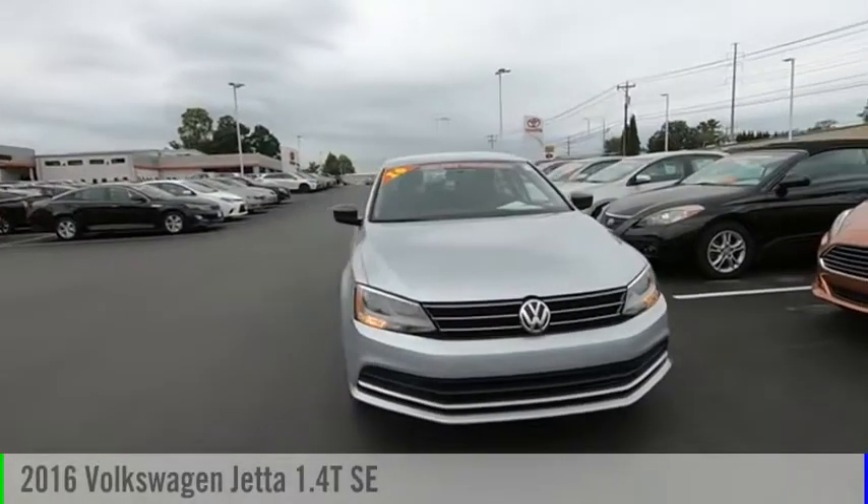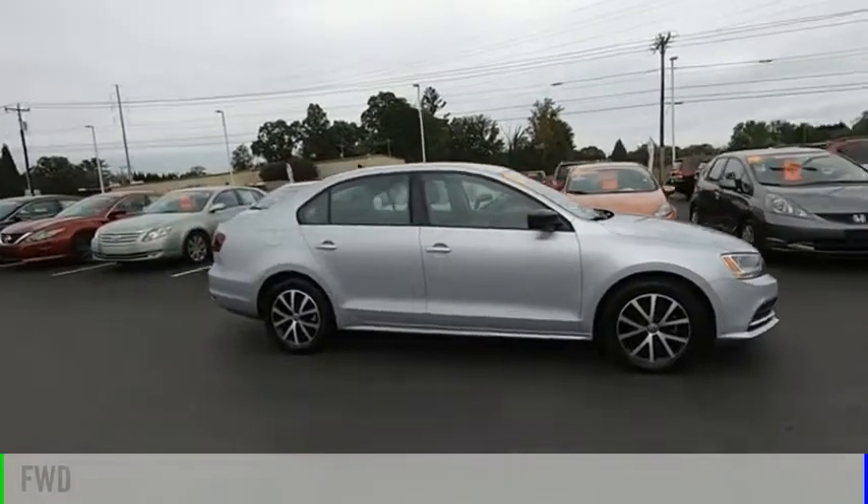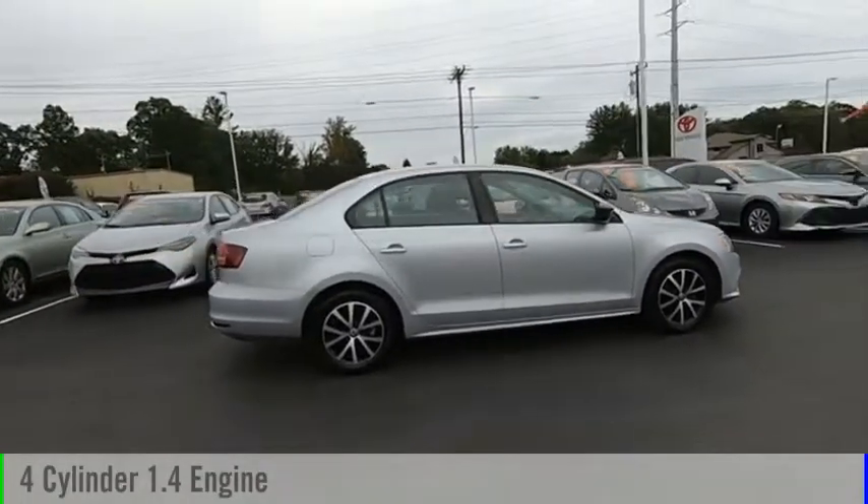Take a ride in the 2016 Jetta. This vehicle is powered by a front-wheel drive, four-cylinder, 1.4-liter engine.